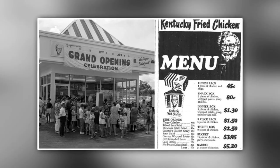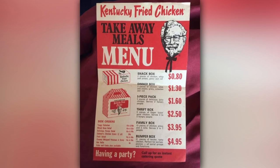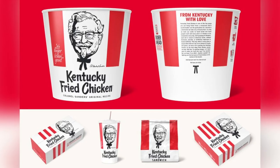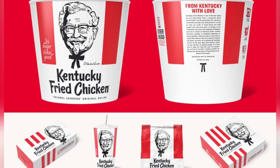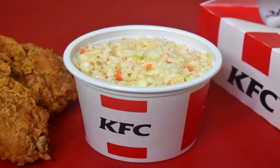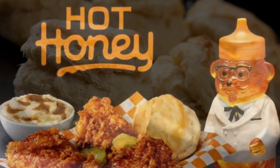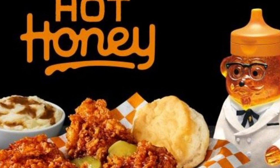The menu at the first Kentucky Fried Chicken franchise wasn't that different from menus today. The first menus were a bit limited. They had boxes of fried chicken in different sizes, as well as popular sides like chicken gravy, mashed potatoes, and coleslaw. In the past, though, KFC combos didn't come with the famous biscuits that you can get now. Instead, they came with hot rolls and honey.